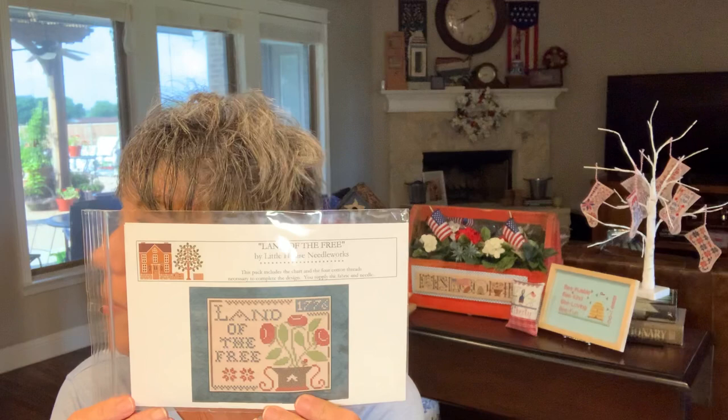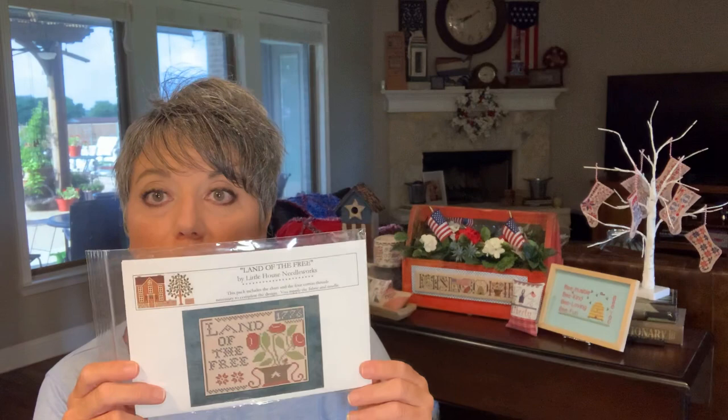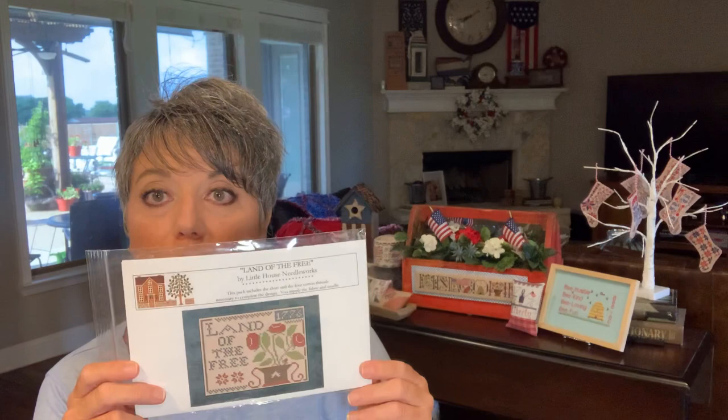This week it'll be Land of the Free by Little House Needleworks - just use the word 'free.' Tell me sometime when you got something free, or if you like getting free things, or if you like being free or whatever. Just use the word free so it'll pick you up. I think that wraps everything up. I will get this posted and y'all enjoy your stitching and I'll see you next week. Bye!